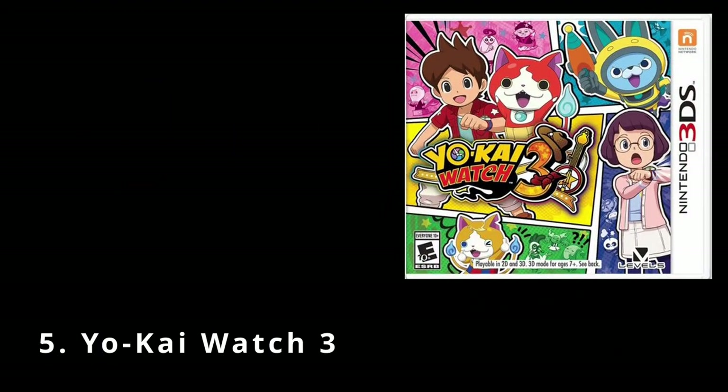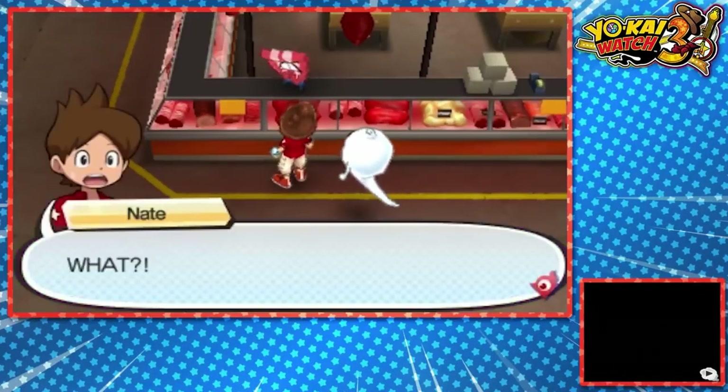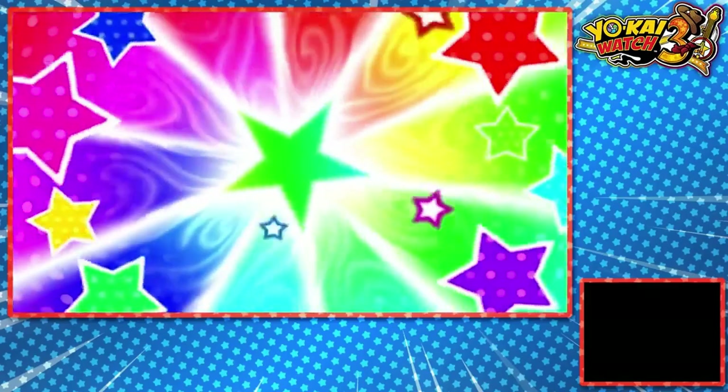So without further ado, let's get into it. First up we've got Yo-Kai Watch 3, a Japanese RPG released in North America in early 2019. There were three versions released in Japan, and rather than doing three separate releases in North America, they decided to combine all three versions into one single release.